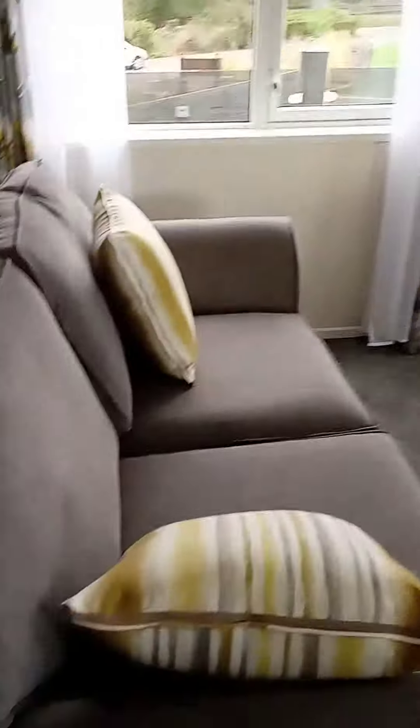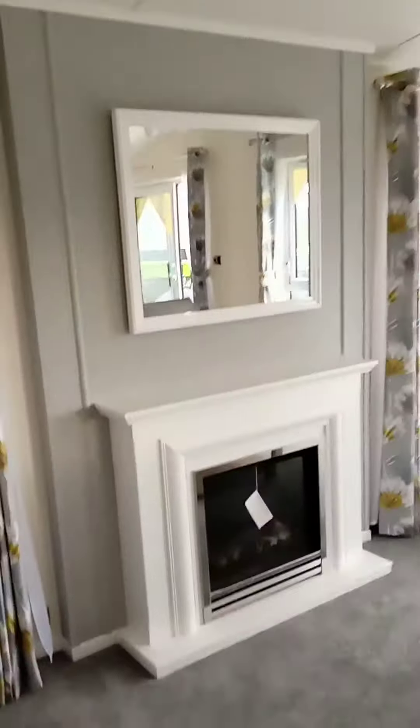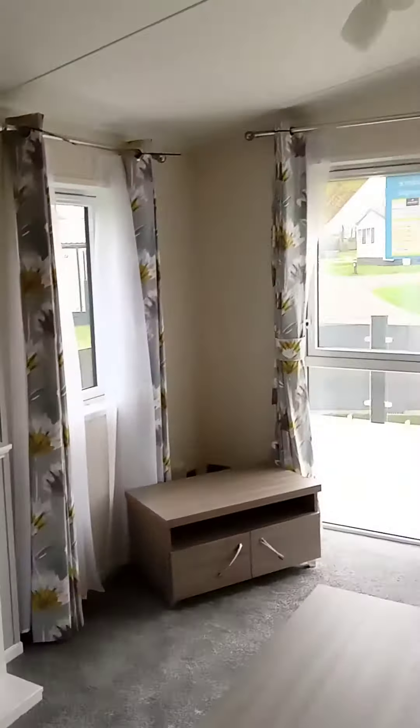And then we come through into the lounge. Here we've got one of the two sofas — a nice three-seater sofa and a two-seater sofa. You've got the big mirror and the electric fire there, and space for your TV.